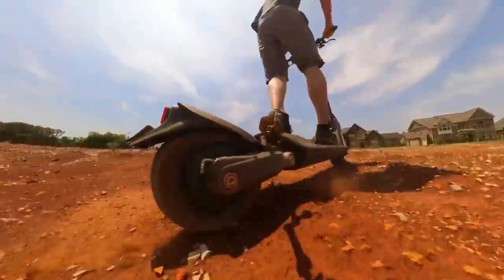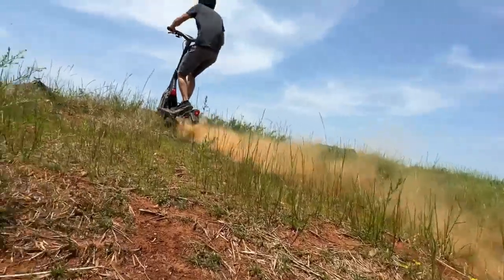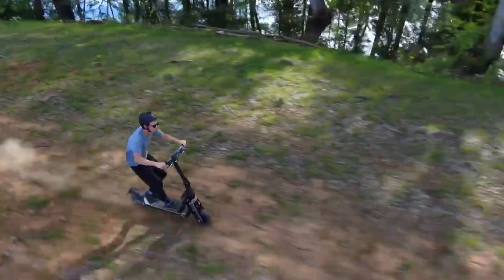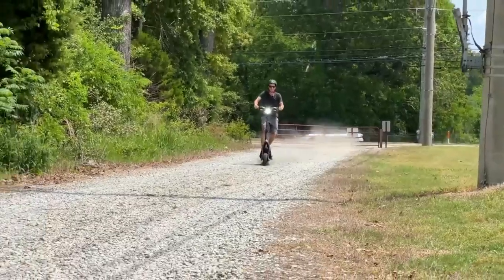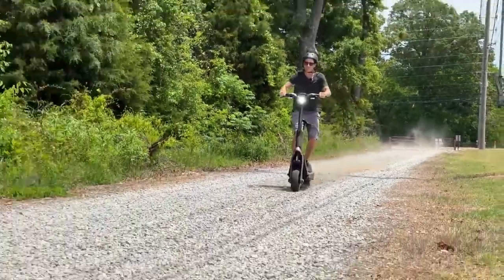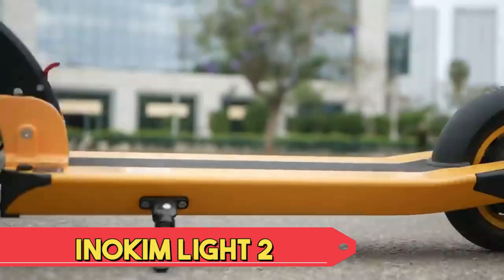Equipped with suspension for a comfortable ride, the GT2 also includes safety features like lights and responsive brakes. The user-friendly interface enhances convenience, making it an excellent choice for riders seeking a reliable and stylish electric scooter that effortlessly blends performance and functionality.